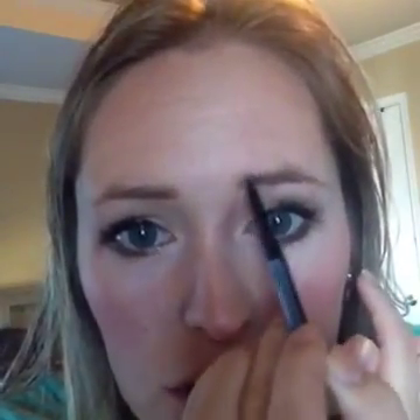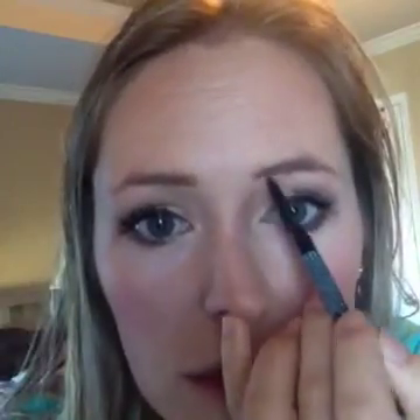I use the brow pencil in light. If you're a light blonde with very light hair, light is probably good for you. If you have anything brown and above, go medium or dark — dark has a lot more black to it. There are my brows — it was really that quick. I like to spoolie them and kind of put them in their place.